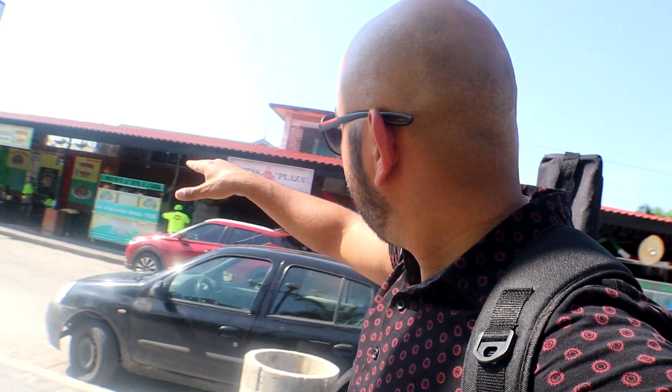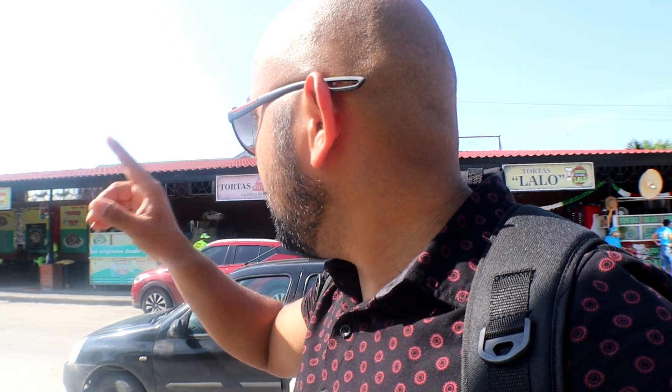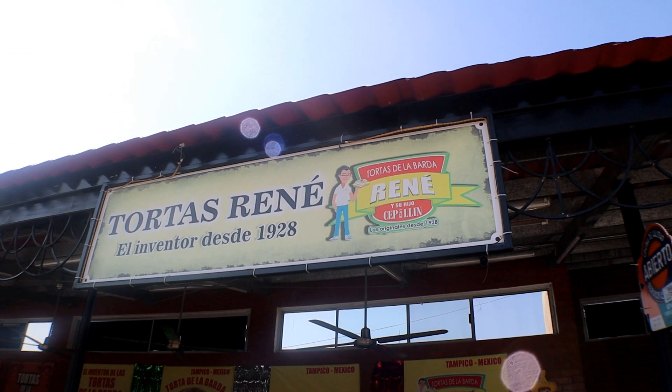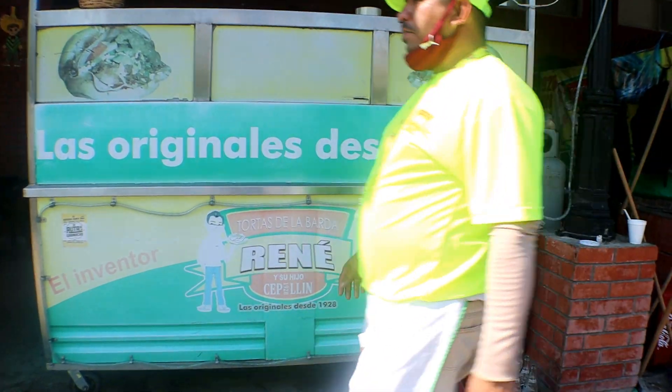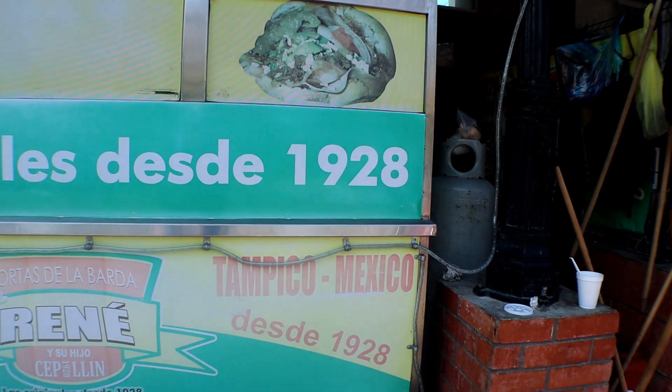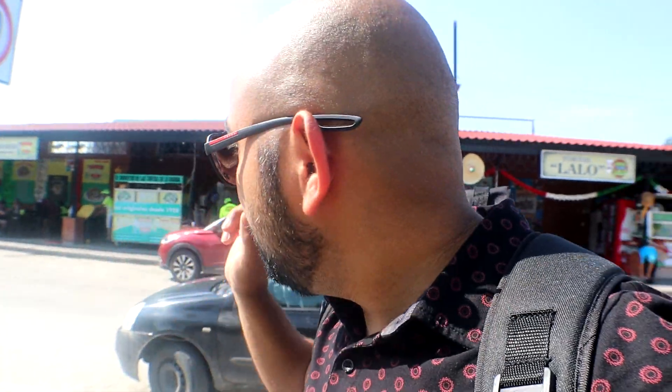So there you have them. They're called Torta de la Barda because they're along all this wall right here. There's one, two, three, four, five — five places. And I heard the one called Don René is the most original one. It's been here since 1928. So we're going to go check out that one, and from there we're going to go to another place. Let's go see what's for chow.